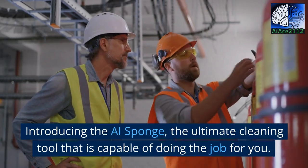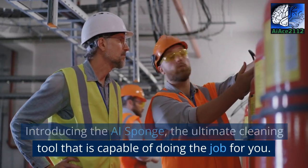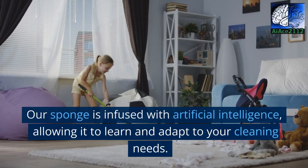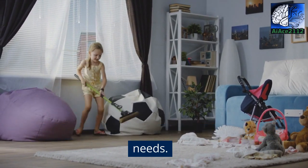Introducing the AI Sponge, the ultimate cleaning tool that is capable of doing the job for you. Our sponge is infused with artificial intelligence, allowing it to learn and adapt to your cleaning needs.